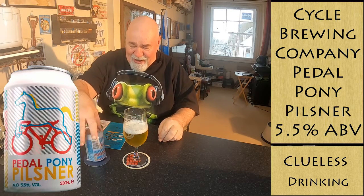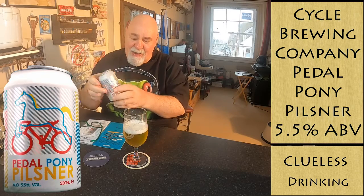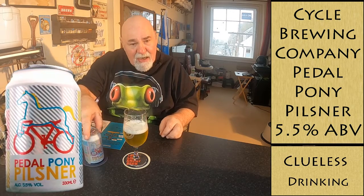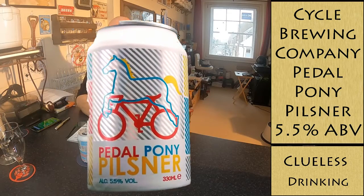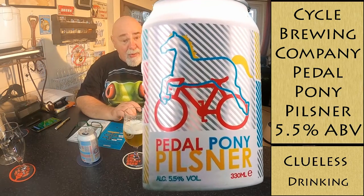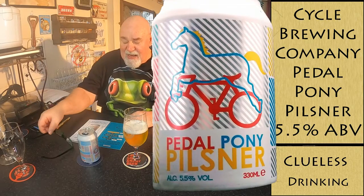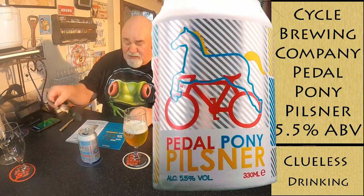So today I'm having an American beer. This is a Pedal Pony Pilsner from Cycle Brewing in Florida — St. Petersburg, I think. This is part of my BrewDog subscription box and it's a pilsner.